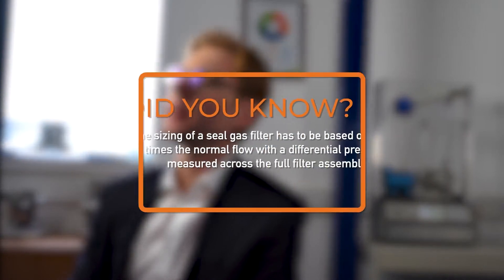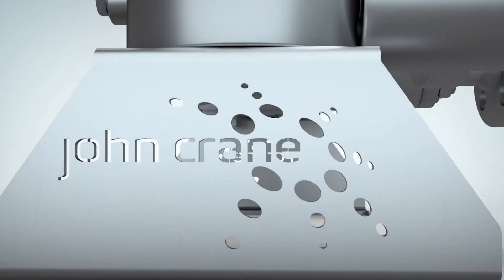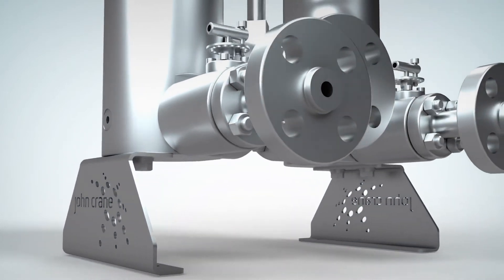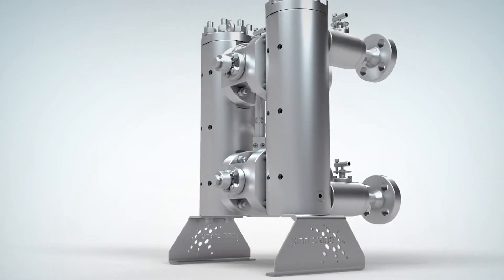Besides the increased performance requirements, the new API also prescribes taking the total differential pressure drop over the complete filter system into account. This can have considerable impact on the size of your seal gas filter and the consequential costs. The increased industry standards and customer insights have triggered John Crane to develop a next-generation seal gas filter. The filter decreases both the clean and operational pressure drop significantly, making it a good match specifically when API 692 sizing requirements are applicable.